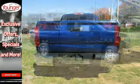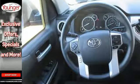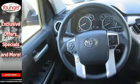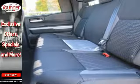Equipment includes a potent V8 engine, six-speed automatic transmission with intelligence, trailer sway control, and the Star Safety System including vehicle stability control, traction control, and smart stop technology.